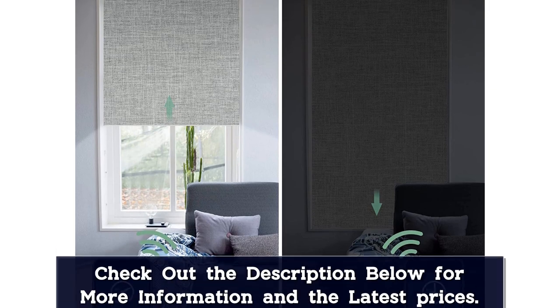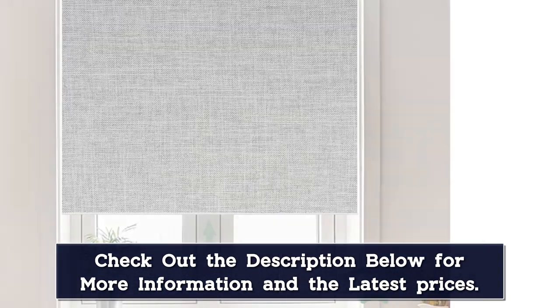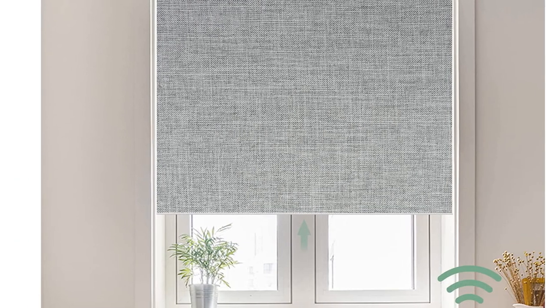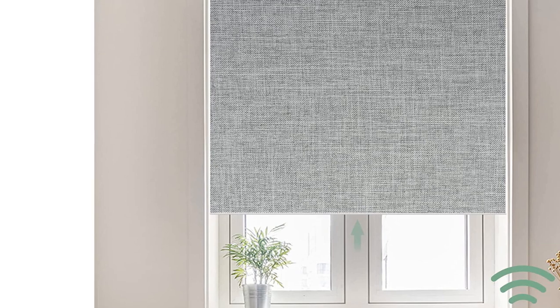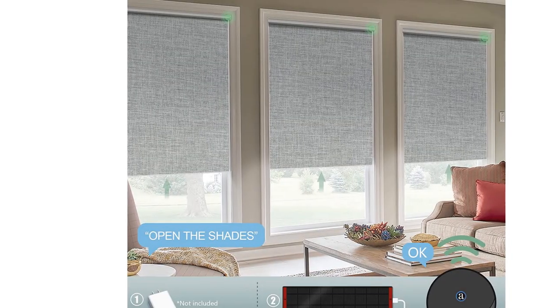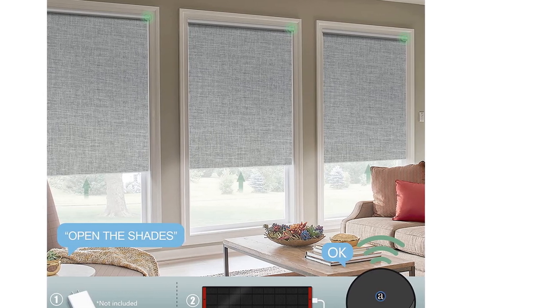These are available with two motors: one compatible with HomeKit, and the other compatible with Alexa and Google Home, or the option to purchase a separate hub. Plug-in and battery-operated options are available from Ulax. And if your window is too high to plug into an outlet, Ulax also sells solar panels separately that install with the motorized blinds.